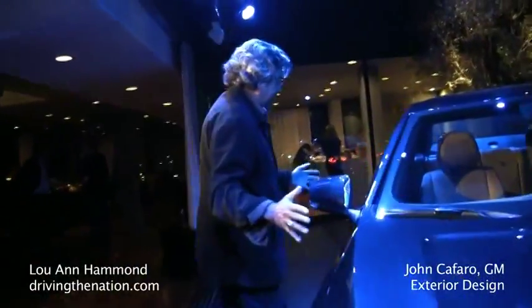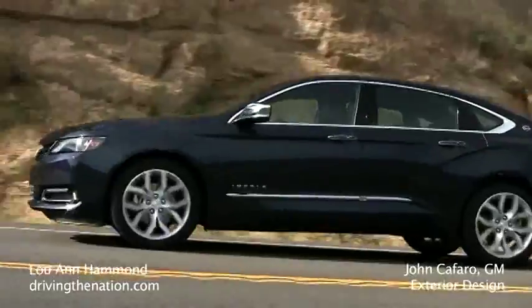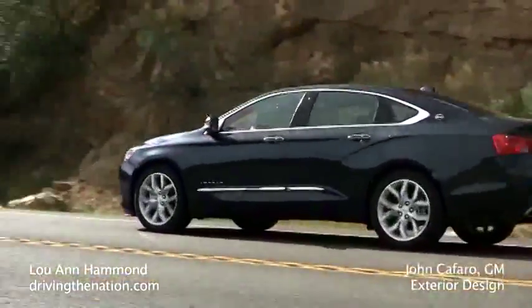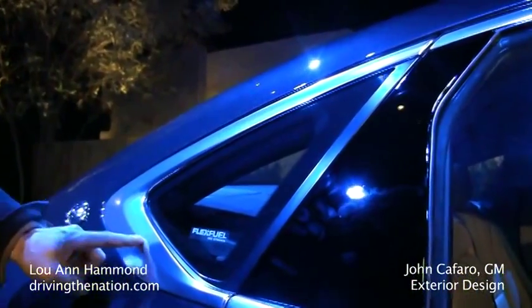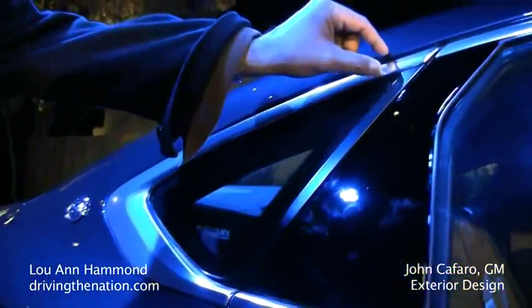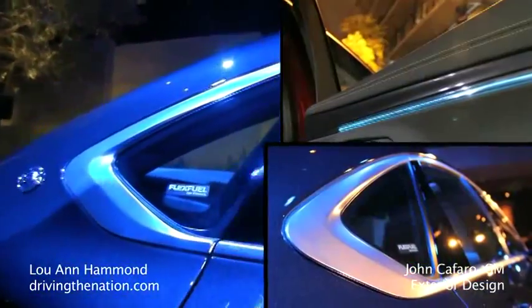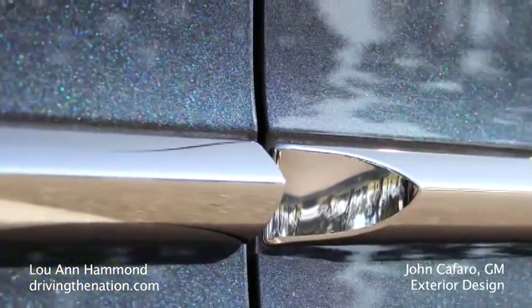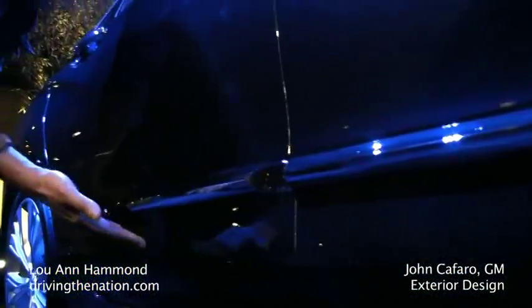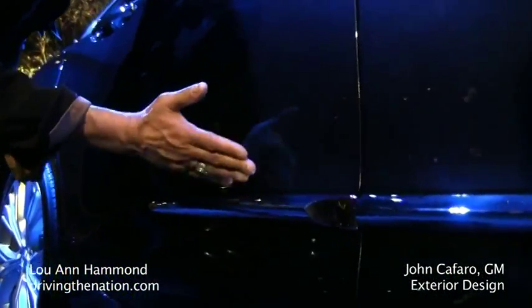Walking around the side, you can notice this six-window greenhouse, aluminum DLO molding, one-piece quarter window stamping — it's not all pieced together. Beautiful sculptural details here. It goes from thin to thick and just flows through the car, and then all the finishes are very harmonious. We have a beautiful chrome molding detail on the LTZ, which is integrated into the body side here. It's not just applied — it has a place to rest.